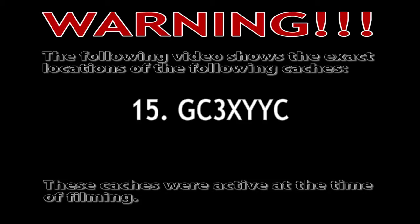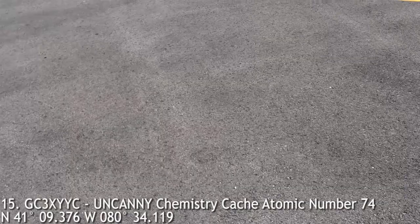The following video shows the exact locations of the following caches. These caches were active at the time of filming.